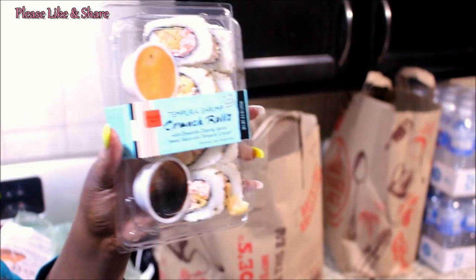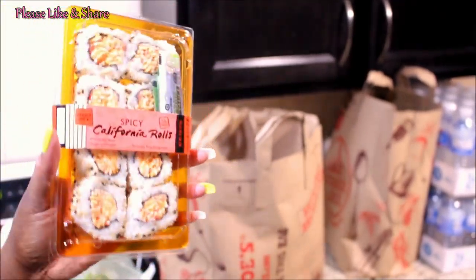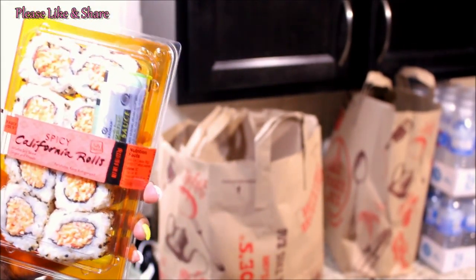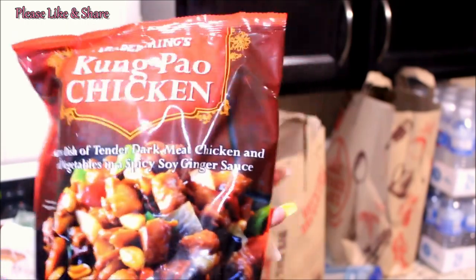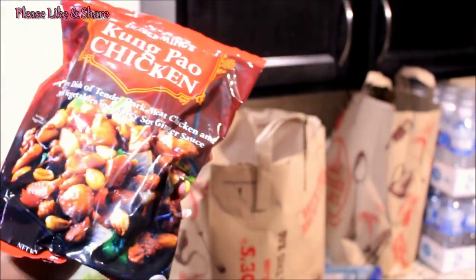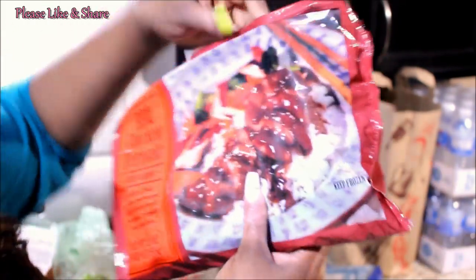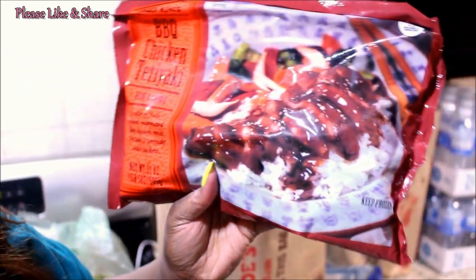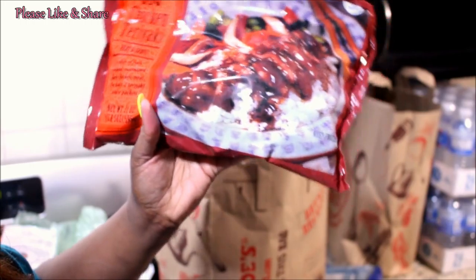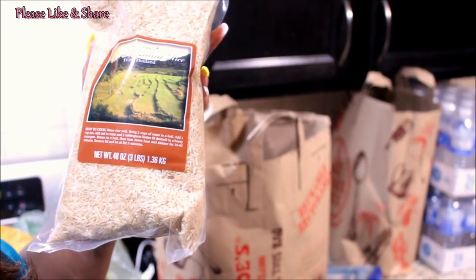Oh, we got some sushi! I told you guys we're going to have lunch, and that salad is going to go with this sushi. Jay could scoff that down. Also in this bag are some quick pot meals — more so Jay's items. We got some kung pao chicken and some barbecue chicken teriyaki.